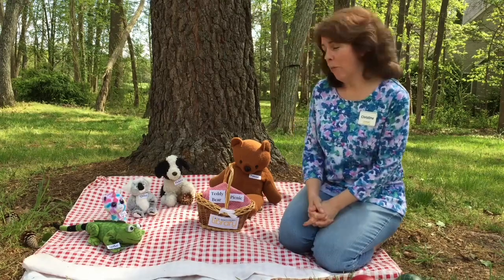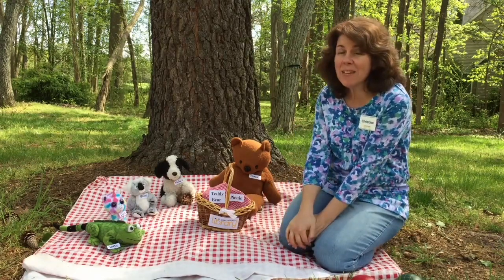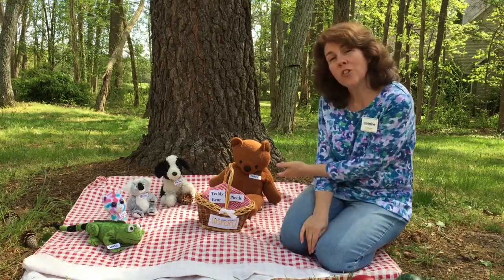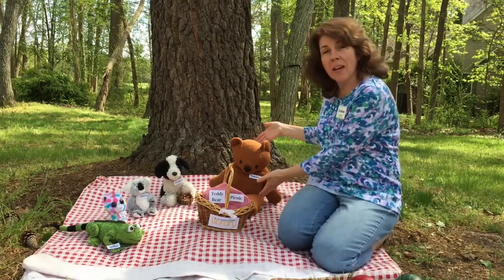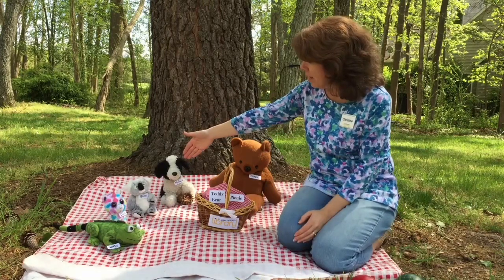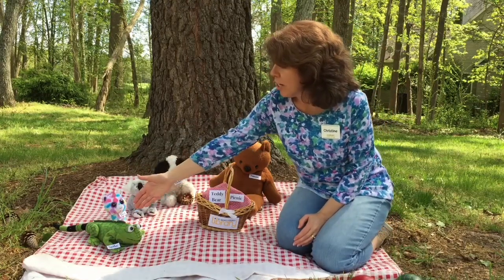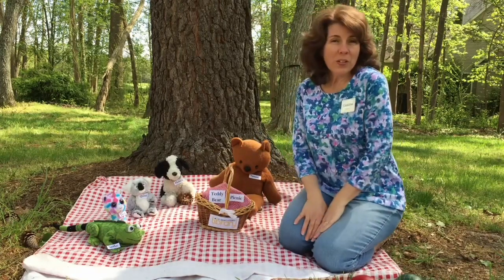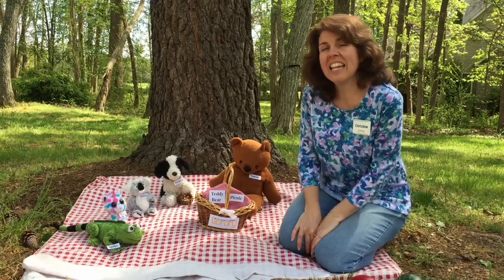Hi, I'm Miss Christine with St. Mary's County Public Library and today we are having a teddy bear picnic and you're invited. I'm so glad you made it here. Let me introduce you to my friends in case you haven't met them before. This is Tammy, who's my bear that I've had since I was your age. This is Pickles who's been with our family a long time. We have Quinn, Dash, and Spike who are also part of our family here, and we left a spot for you. Can you tell me your name? I like that name. Thanks for coming.